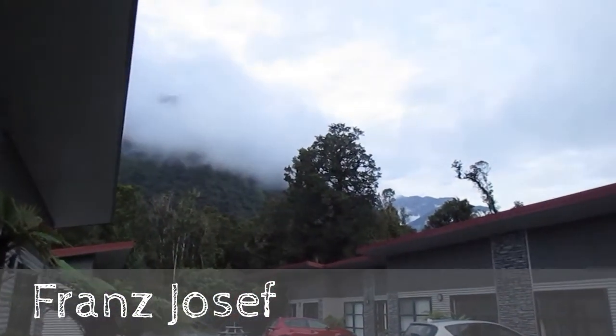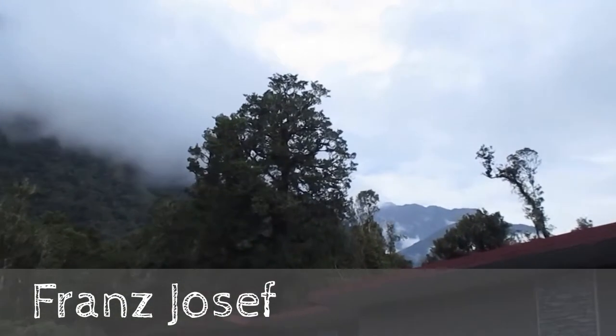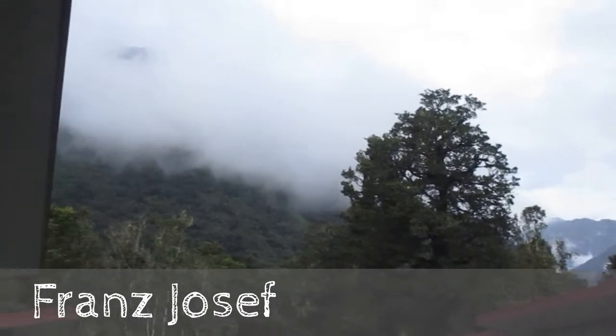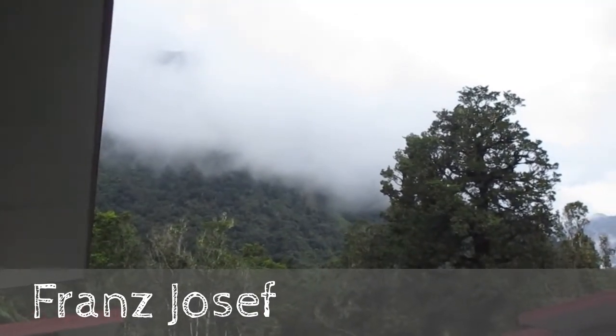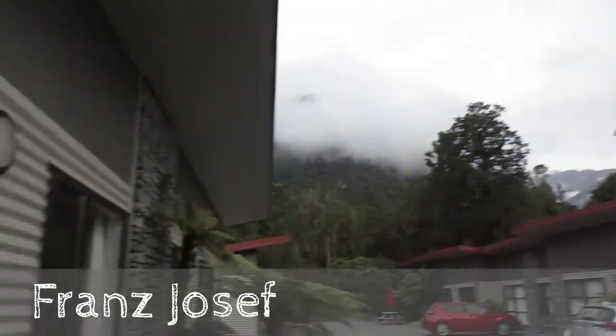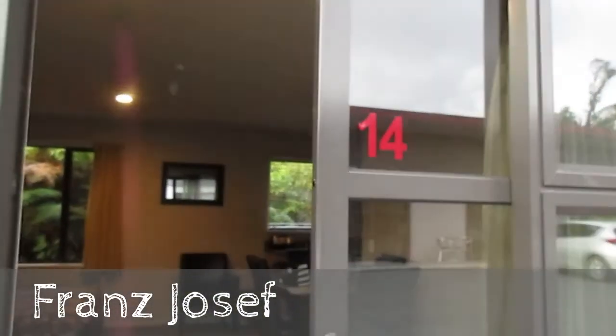You go out this door and look at that — there's the mountain right there. I believe the glacier is up in there, the main glacier, but I'm not sure. It's a bit cloudy today but it shouldn't always be cloudy, so we shall see. This is room number 14.